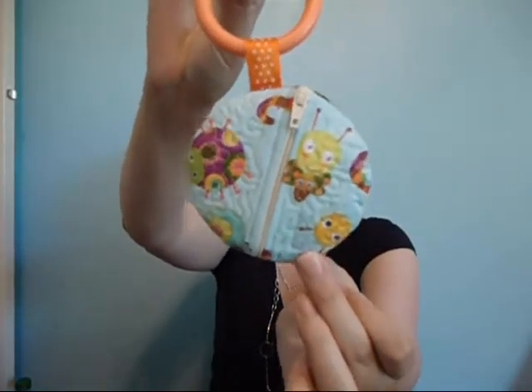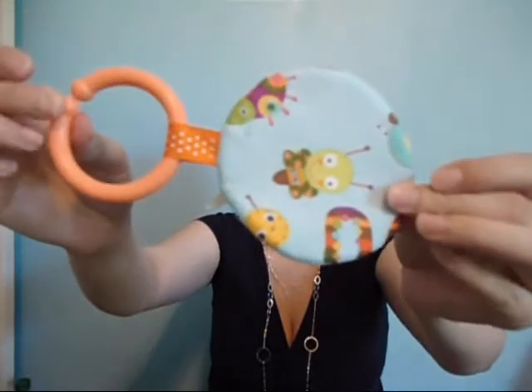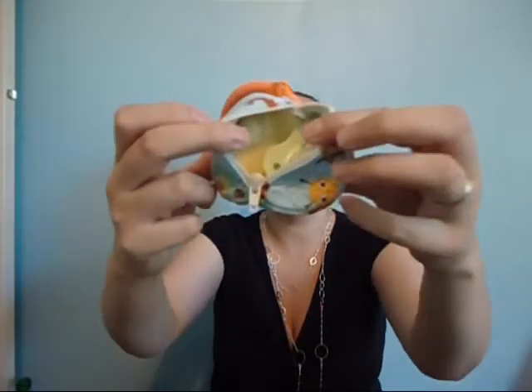Now for the product — here it is. This is the Pacifier Pouch and it is awesome. Basically, it's exactly what its name says: it carries a pacifier. You can actually put two in there — you can stick one in that side and another one in that other side.